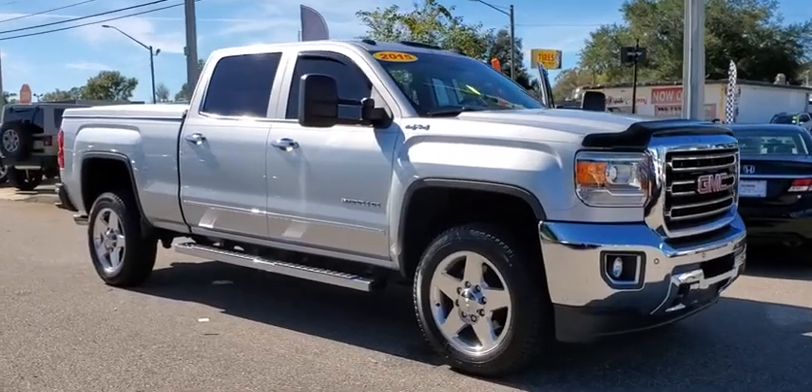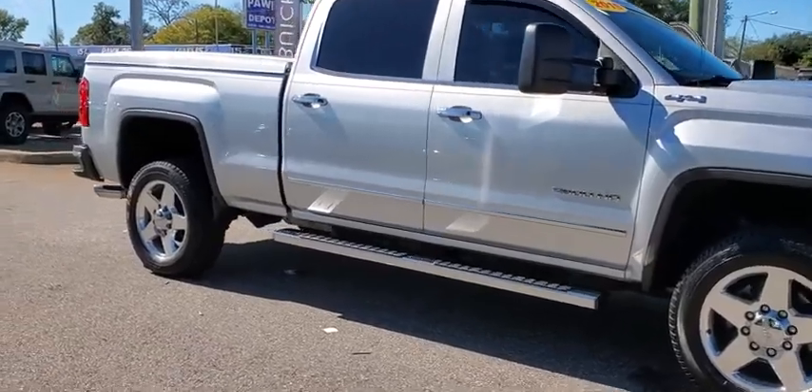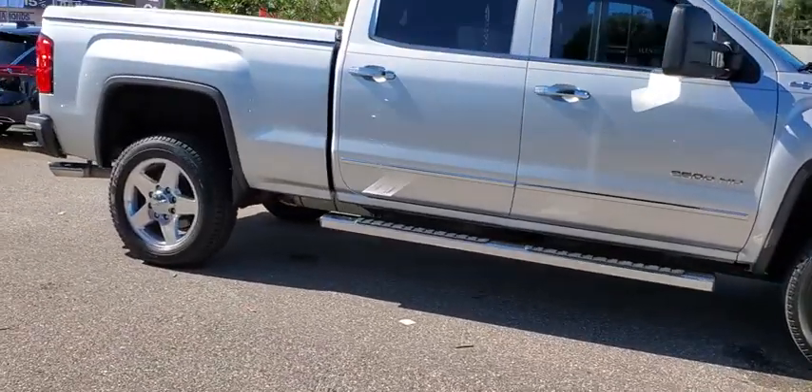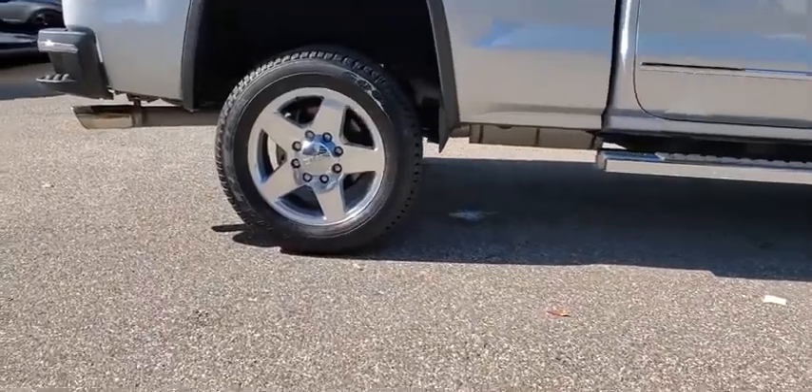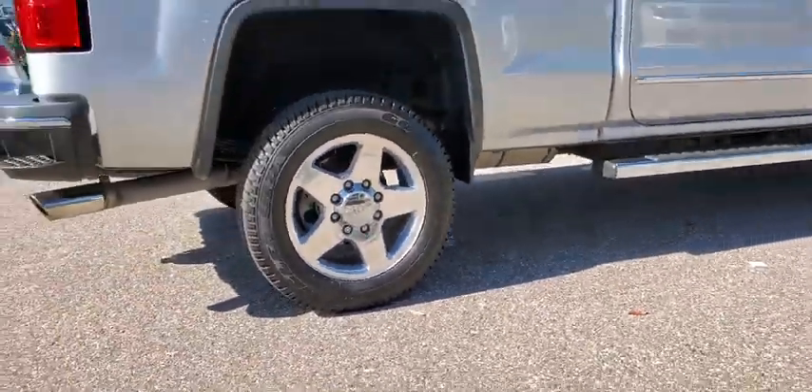Make a great choice today with the 2015 GMC Sierra 2500 HD. The GMC Sierra 2500 HD has all your workhorse basics covered. No worries here — this vehicle has less than 60,000 miles.